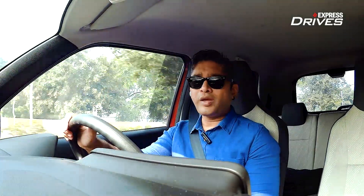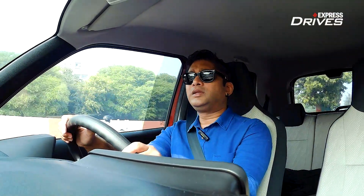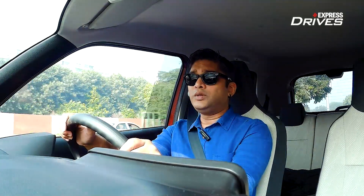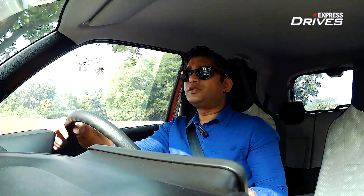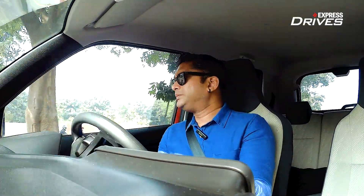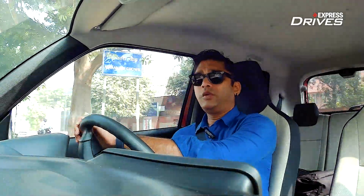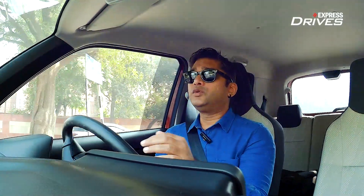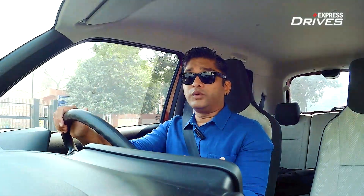Another huge trump card for Maruti is that these engines are extremely refined and smooth. So whether you want a fuel-efficient car with ample power — the 1.2-litre — or a hassle-free driving experience with the AMT, the Wagon R offers multiple engine and transmission options that cater to whatever your needs are. You really can't go wrong with it.